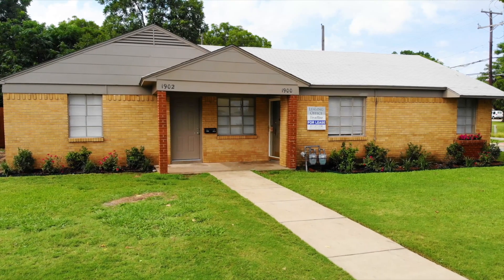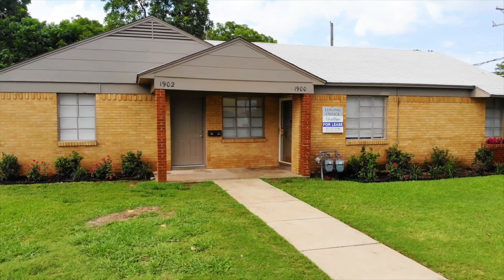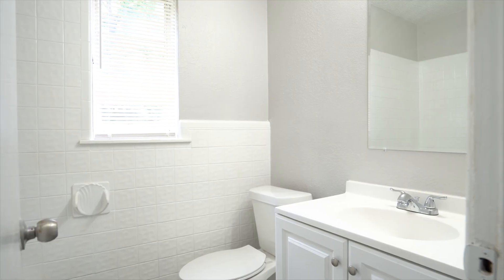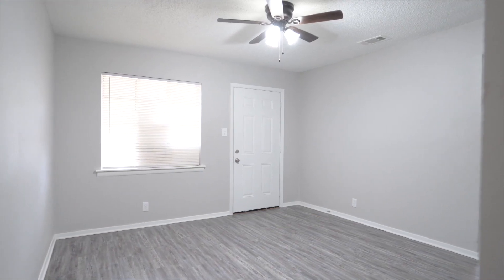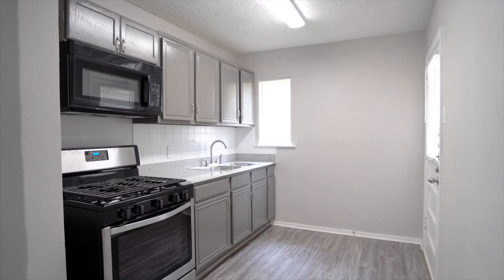Each building at Melrose Duplexes is one story with a brick exterior and is comprised of two units. Each unit is 676 square feet with a two-bedroom, one-bath configuration. The layout consists of a large living room, spacious bedrooms, and a walk-in closet.